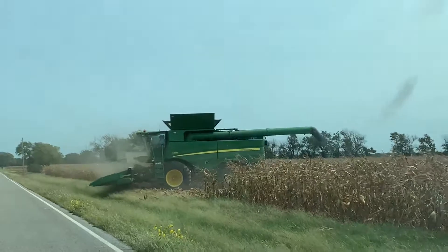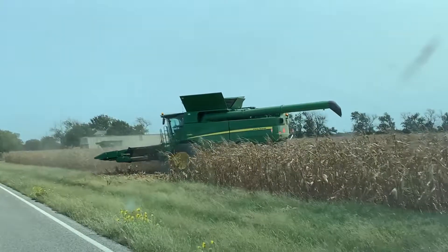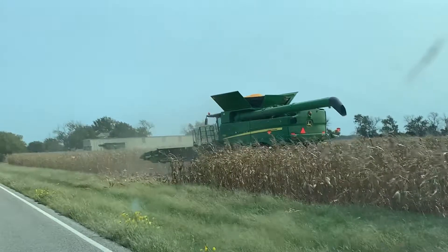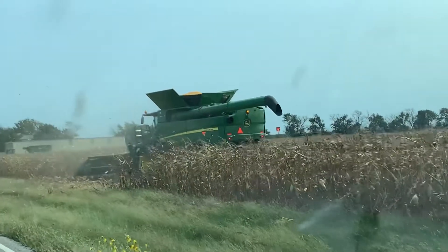Should we get some corn before he destroys the rest of the corn? He's huge — pretty huge.